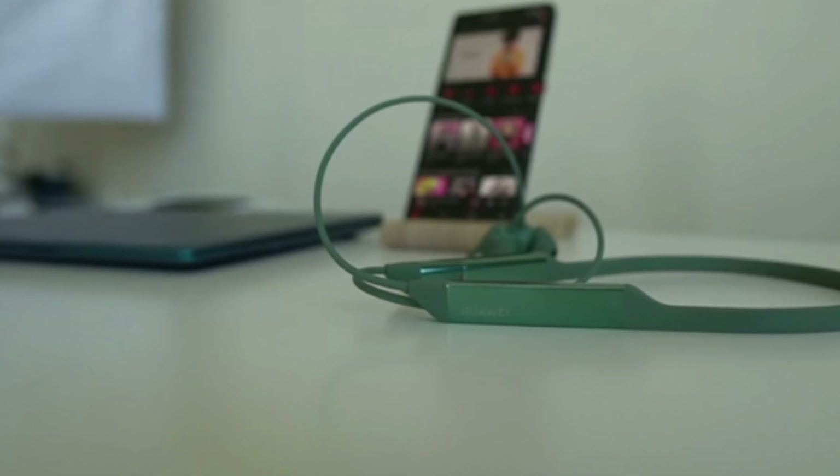Fast charging lets you enjoy 5 hours of music playback with only 5 minutes of charging time.